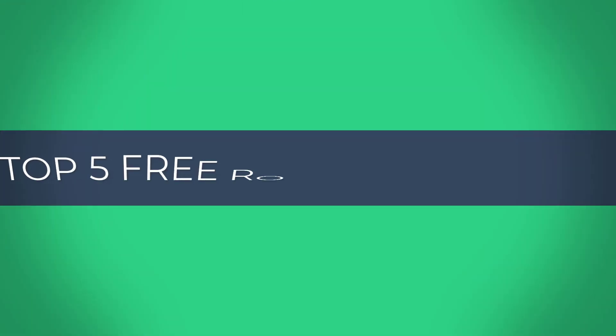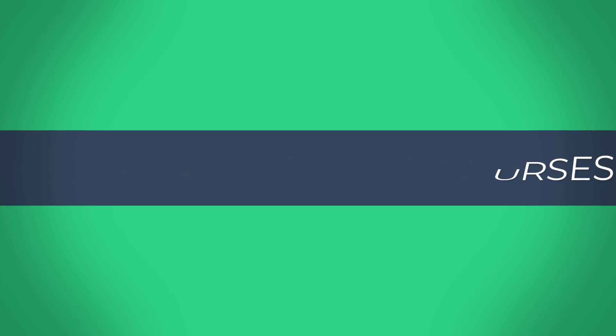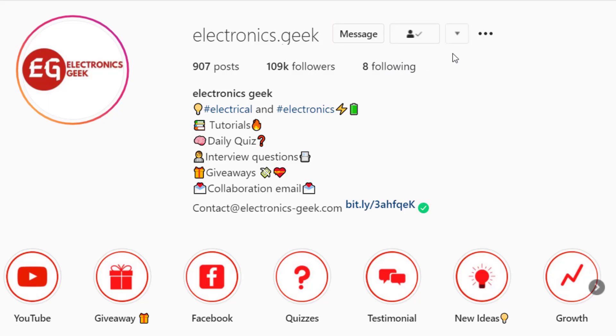Hey everyone, welcome back to Electronics Key. Today in this video we will see top five free robotic courses with certificate. Watch till the end, and for more such videos do subscribe to our channel and press the bell icon so that you will never miss a video. Do follow us on Instagram and you can join our Telegram group for more updates — the link is in the description.